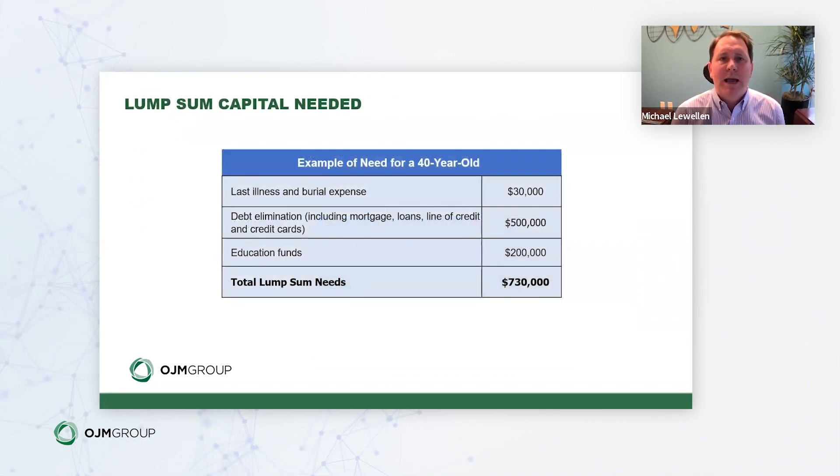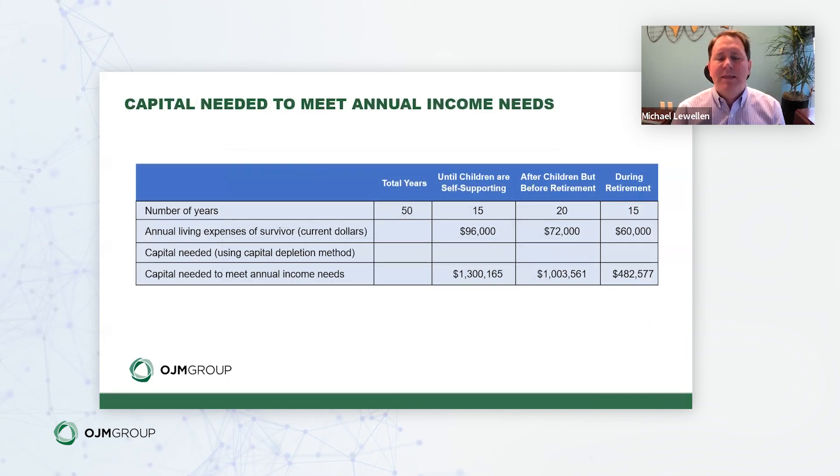Let's look at an example for a 40-year-old. We first solve for lump sums: burial and immediate expenses, debt elimination — mortgage and student loans — totaling $500,000 in this example, and an education fund to cover college for the kids, set at $200,000. Those dollars would be invested now, perhaps in 529 plans, to cover future college expenses. Then we solve for income replacement: in this example, the primary income earner passes at age 40 and the spouse lives to age 90 — 50 years of income replacement.